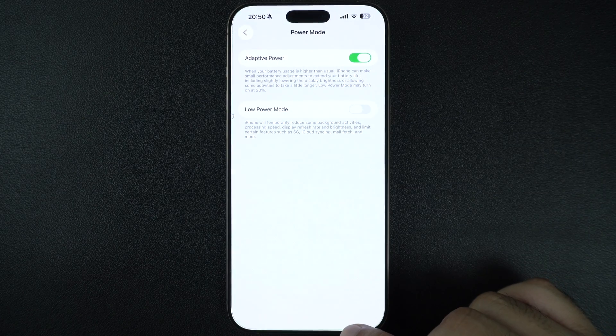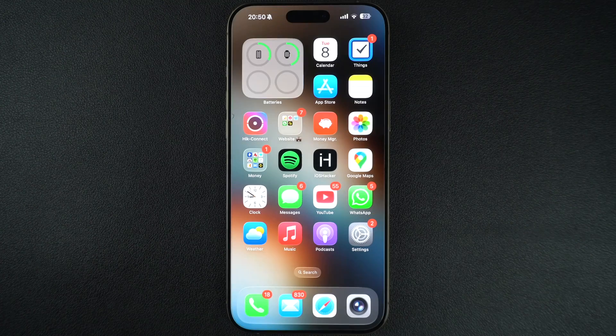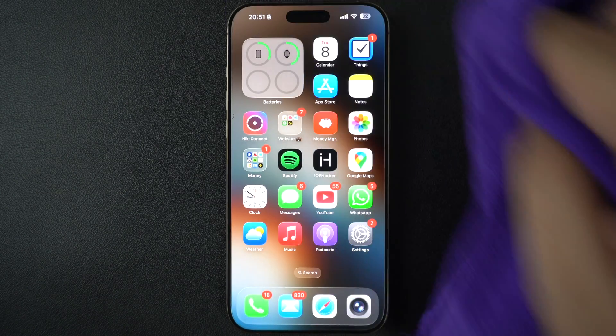Here's a sneaky one. The ambient light sensor is located near the front camera. If it's covered with dust, a case, or even your hand, the screen might appear dim. Give it a gentle wipe — sometimes a clean screen makes a big difference.